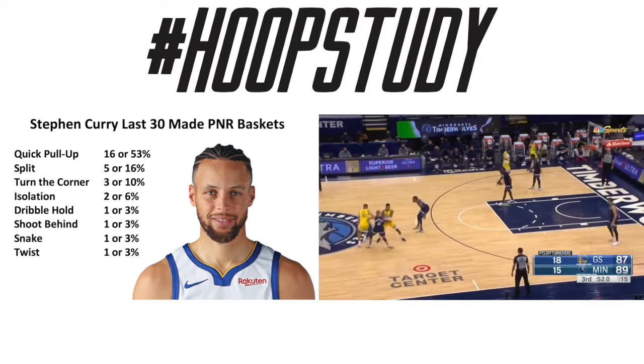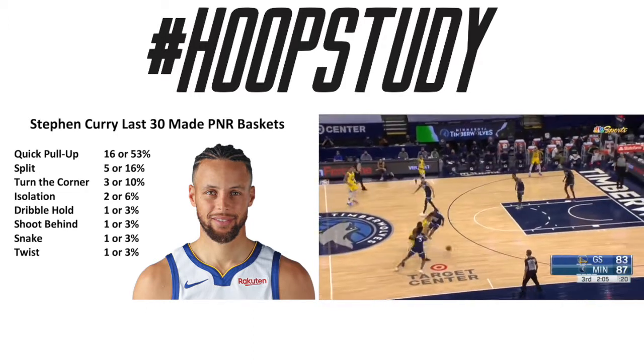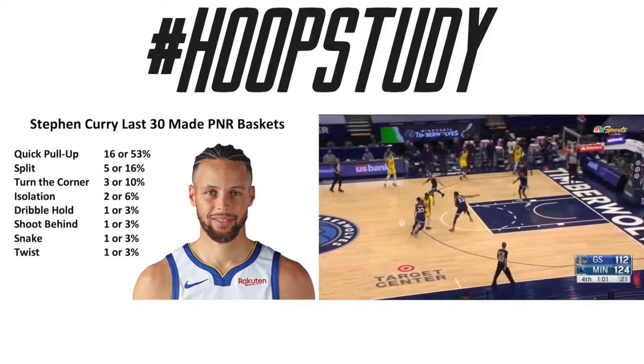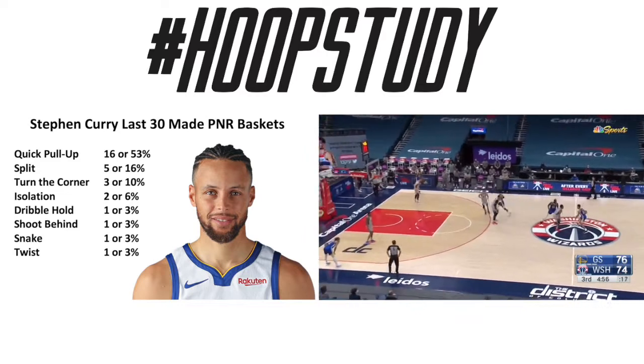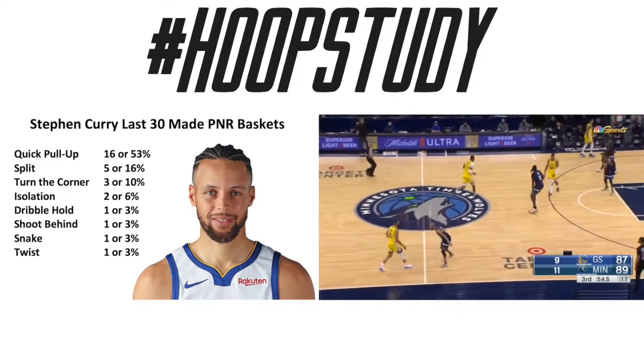16 out of the last 30 times he's made a basket out of a pick and roll, it's been from a quick pull-up right after the screen. Five times he's had to split the defenders, three times he's turned the corner or got downhill, twice he's isolated, and everything else he's just done it once.